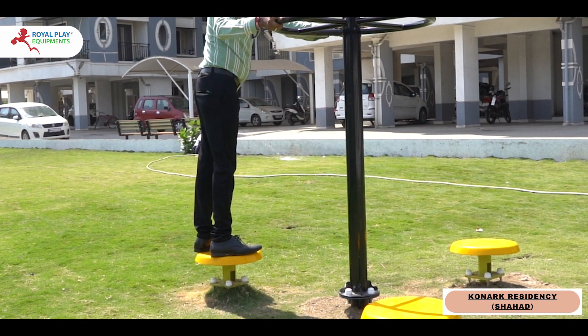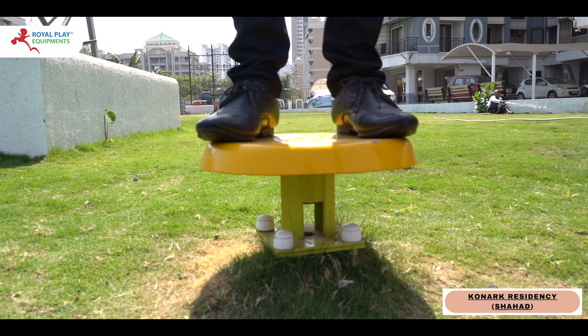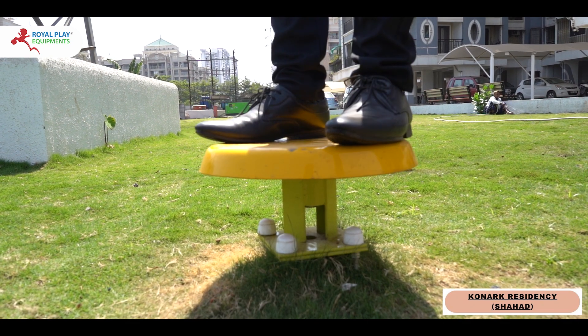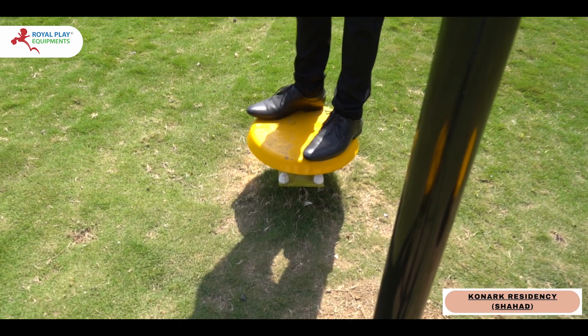Welcome to your personal fitness sanctuary in the great outdoors. Introducing our Twister 3 in 1, crafted for versatility and durability. Our outdoor gym equipment offers a comprehensive workout solution for fitness enthusiasts of all levels.